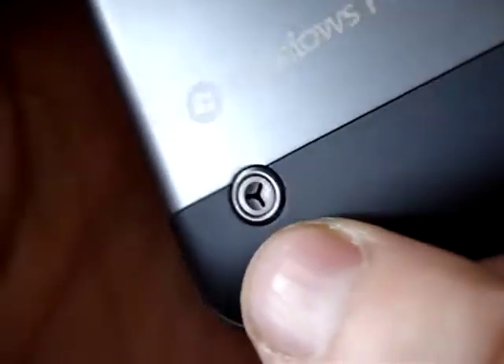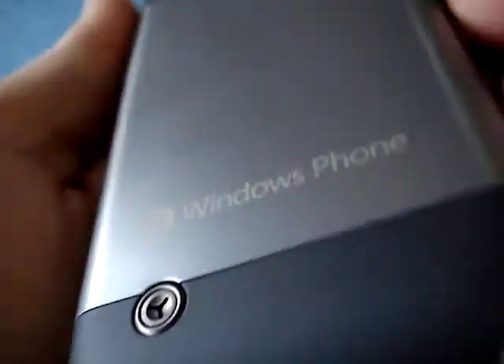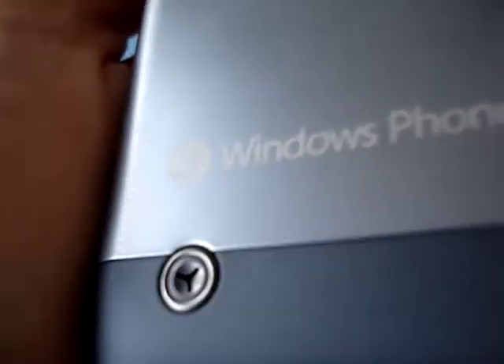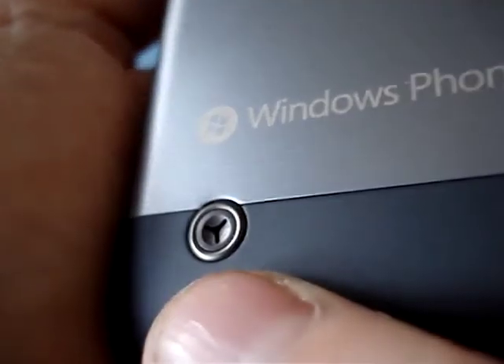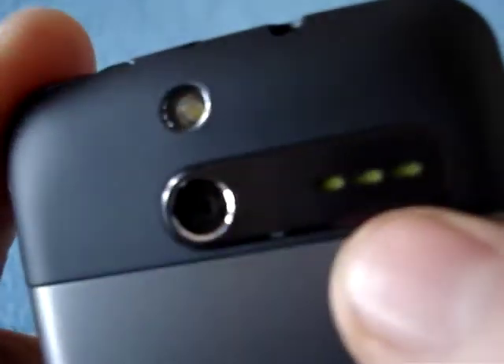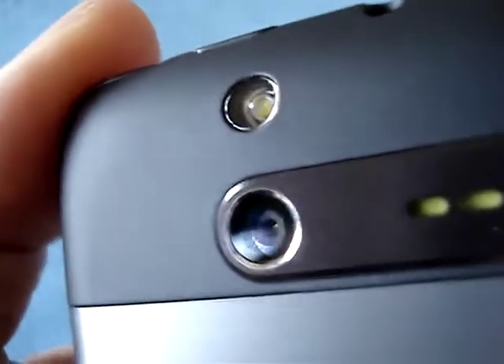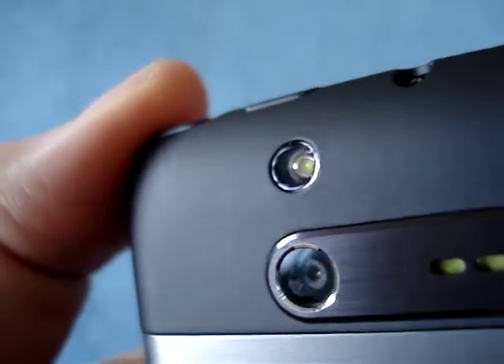On the back, there's a screw — I think it's purely decorative. It's got a very strange design. Then the battery cover with "Windows Phone" and "HTC Silver" branding — very similar to the G2. There's also the speaker with some cool yellow accents, and the camera, which I believe is a 5 megapixel autofocus with an LED flash.